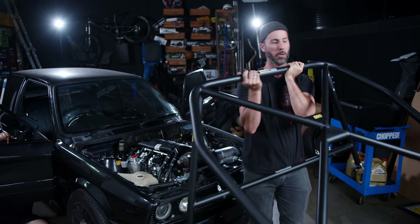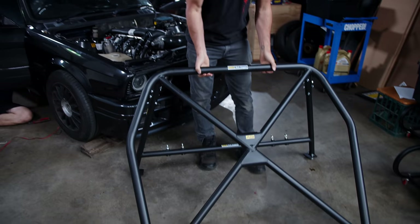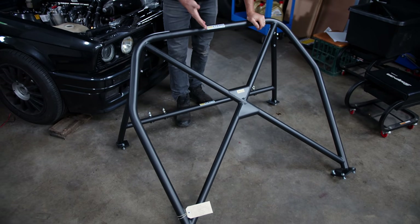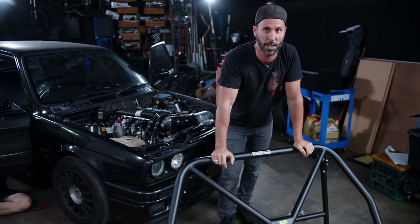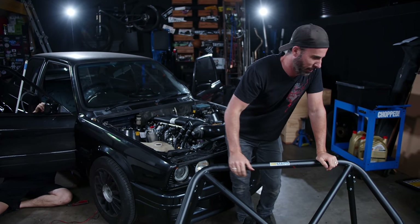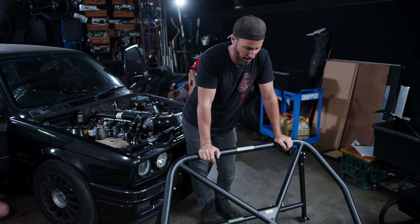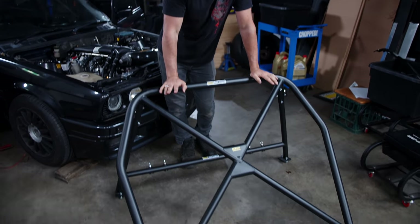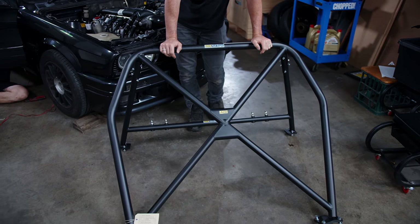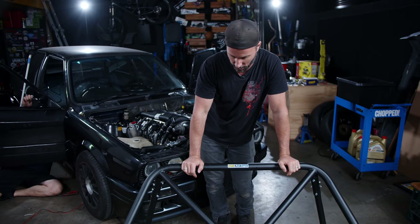With our interior removed, we are ready to install our four-point bolt-in half cage. This was made by AGI Roll Cages — proudly Australian-made, which is excellent. They've made cages for race teams, for Hollywood movies, and they do all the cages and bars for our cars as well. This is a bolting kit, which means we don't need to weld stuff, which is excellent, and there are minimal holes that need to be drilled into the car.